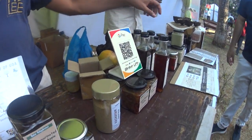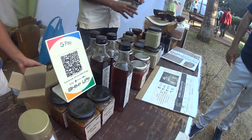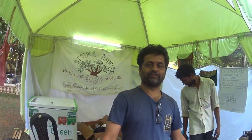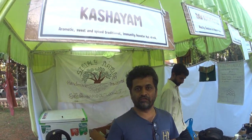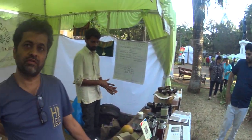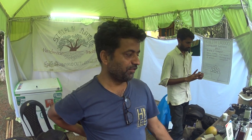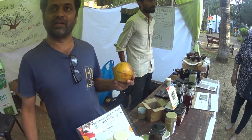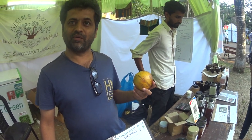We also have turmeric pickle which is traditionally made in a ceramic pot - an old way of cooking it in the sun. And then we have ice cream of jackfruit and belfal. Belfal is another fruit which is losing its presence, and we are trying to bring it back on the platter.